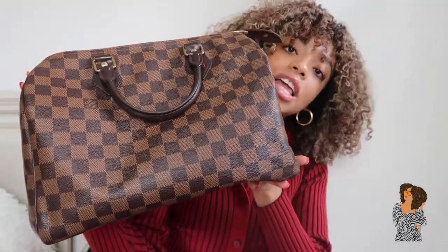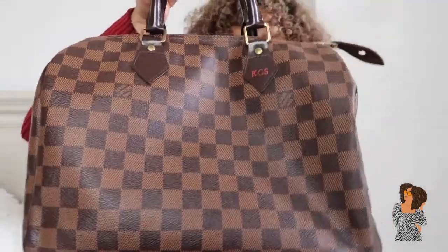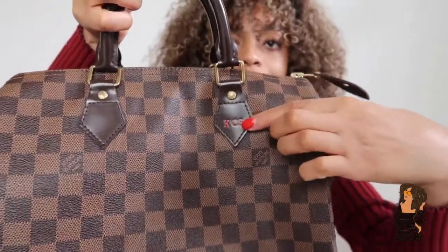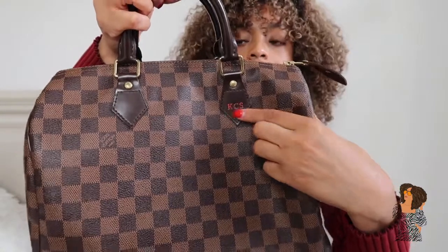The first bag I'm sharing is the LV Speedy 30. I'll put the price and name down in the description box so if you're interested in buying one you can. This was my very first luxury bag ever — my cousin got it for me for my 18th birthday. I was expecting a Nordstrom gift card, and she ended up giving me a Speedy bag. It's a really cute chocolate color, and right here it says KCS — for Christian Sierra Spragans, my full name — engraved in red. The bag came from Italy.